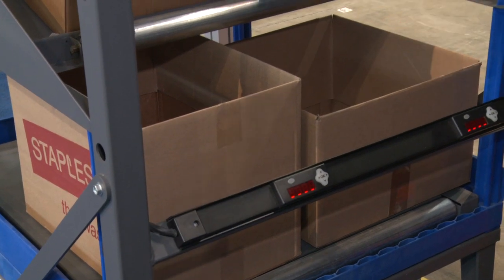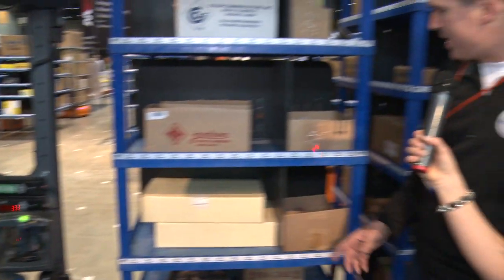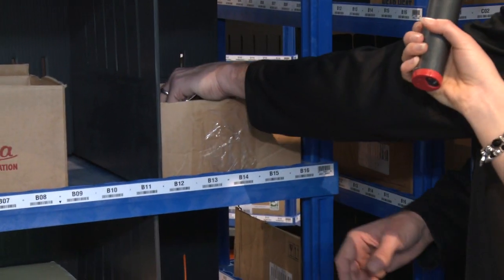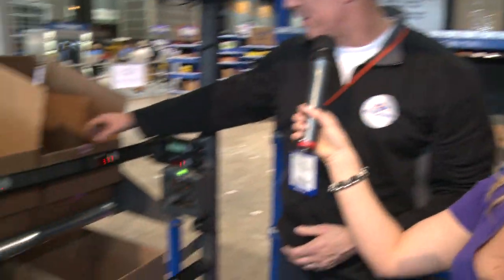Now notice another light on the pod is indicating it needs a quantity of three for this order, and when I turn around I notice that the laser has moved to a new location on the pod. So what I'm doing now is grabbing three of the mascaras and depositing them in yet a different order.